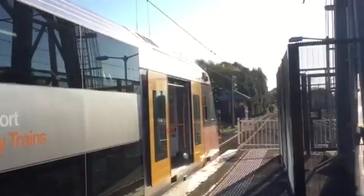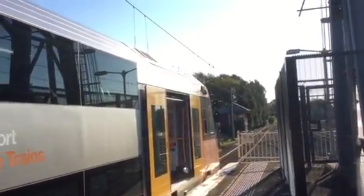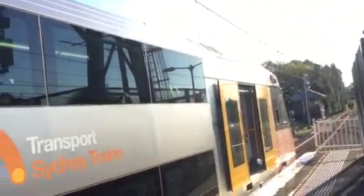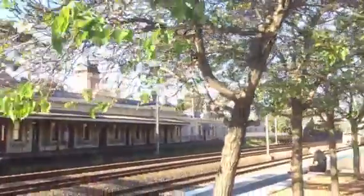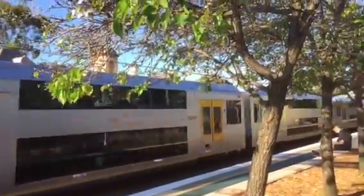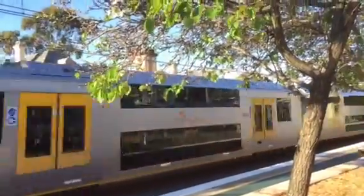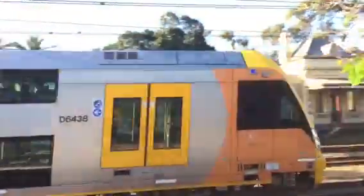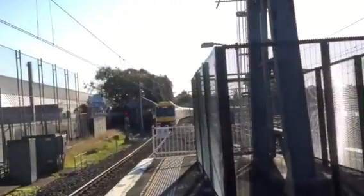I'll let this Waratah depart and then I'll show you one more thing on those S-set cars. While we're waiting, we've got another Waratah — A-38, passing, Penrith service. The one passing, A-38, is a Penrith service. I think this one is a Homebush service — Homebush via Stratfield. A-29.